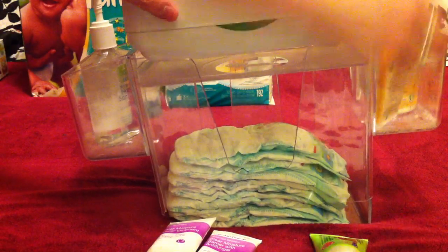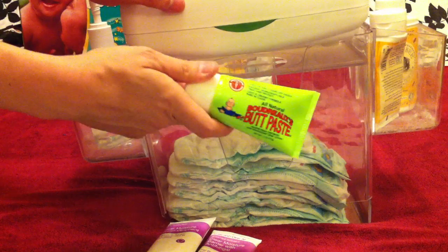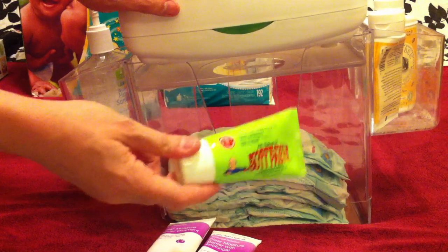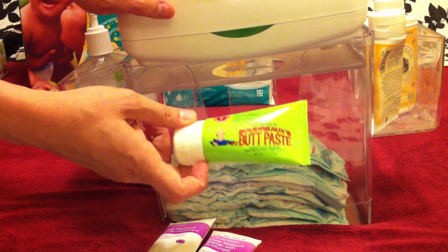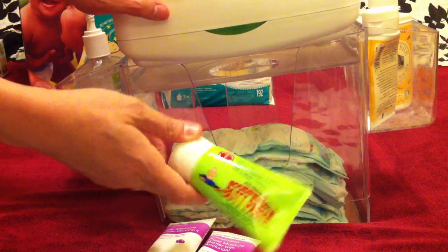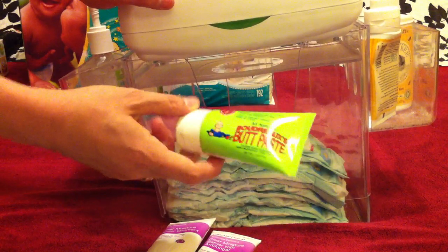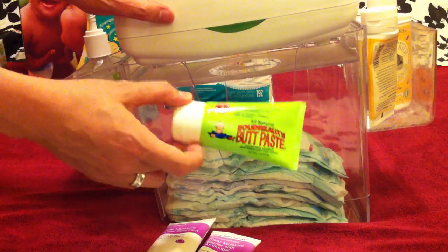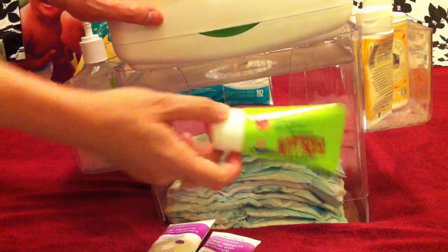I've also recently started using Boudreaux's Butt Paste — specifically the all-natural butt paste. This one's a little thinner, kind of the consistency of Elmer's glue, so it's not super thick and chalky. When my son has a diaper rash and I need something to help get rid of it really quickly, I found that this works really, really well.